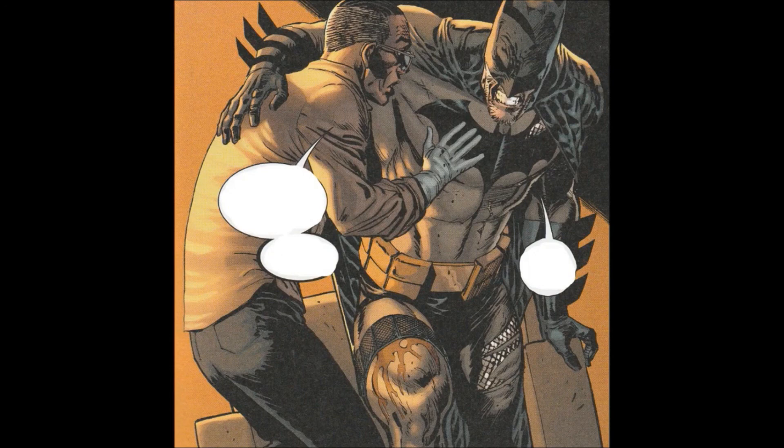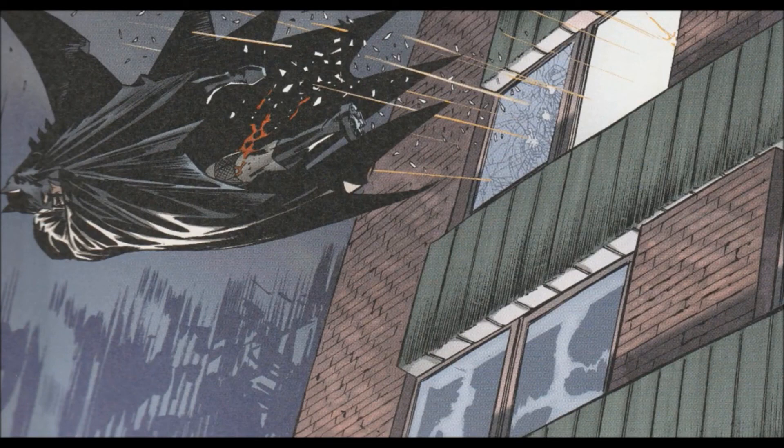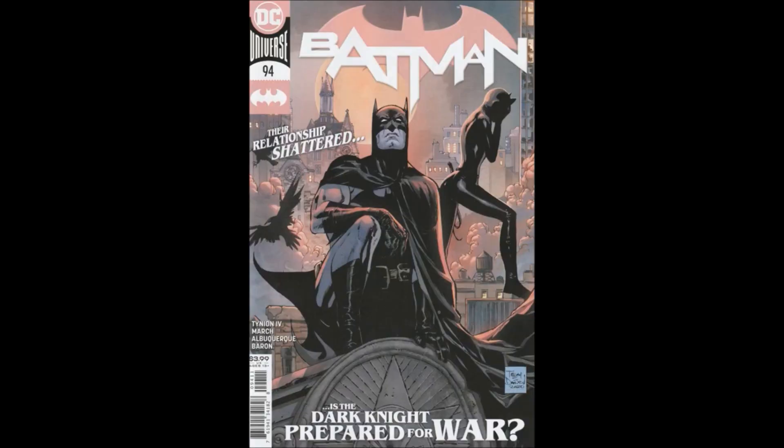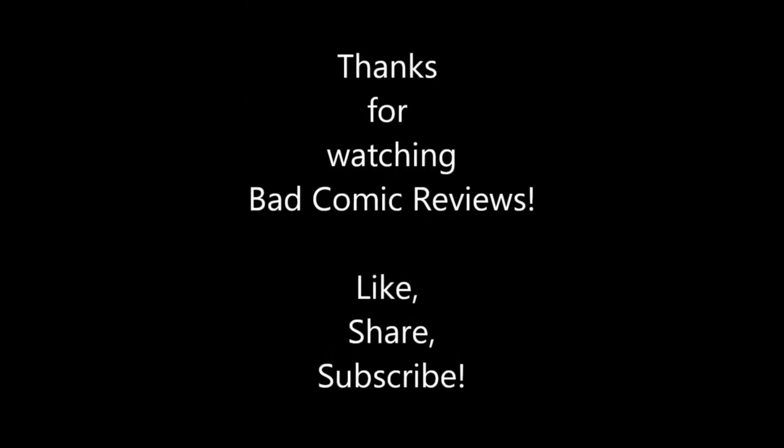This was a really solid issue. Tynion's doing a great job on this run and I'm looking forward to reading Joker War — not sure how they're going to wrap it up, but it might tie into Three Jokers. I'm going to recommend this issue. The art was good, the coloring was really good, and the story was fun. All around a solid book. There's not a lot of standalone accessibility since it ties into previous issues — it's very much middle story — but it was a pretty solid read. Looking forward to the next issue. Thank you so much for listening — please hit the like button and subscribe.